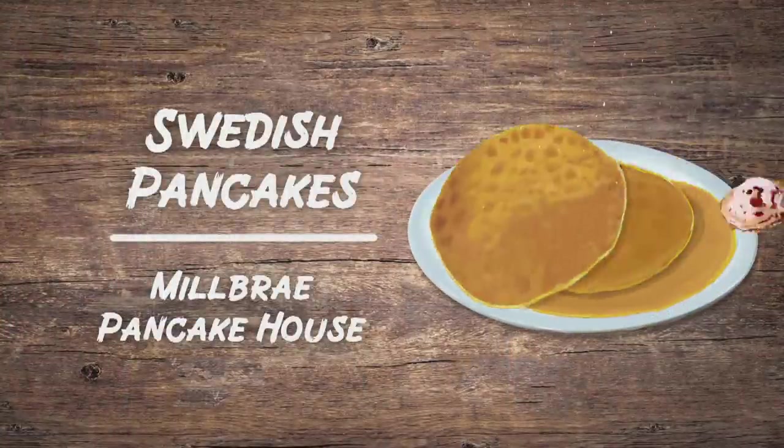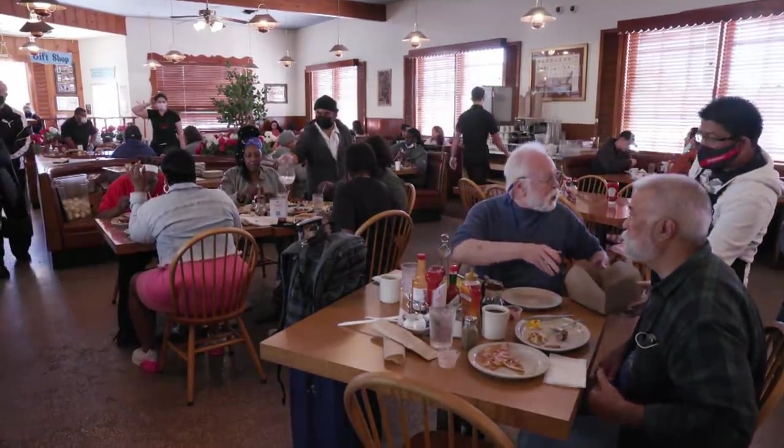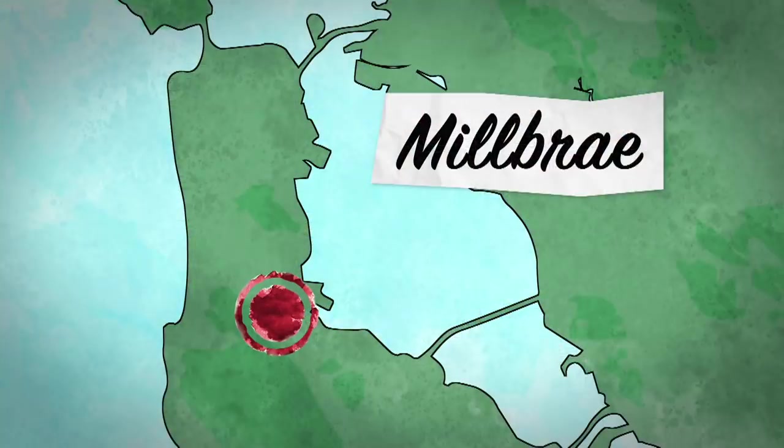Janet's go-to spot has been serving up her childhood favorite Swedish pancakes for more than 60 years. Located on the peninsula on El Camino Real, it's the historic Milbrae Pancake House.